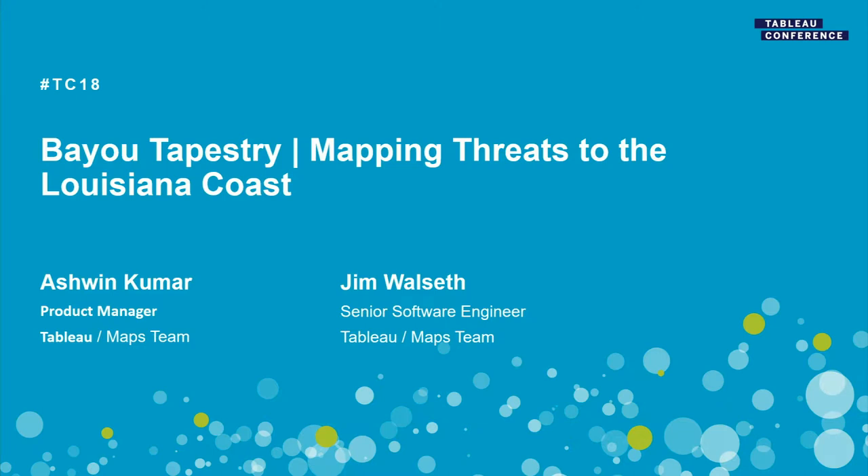Welcome, everyone, to Bayou Tapestry: Mapping Threats to the Louisiana Coast. Thanks for being here. Let's get started.